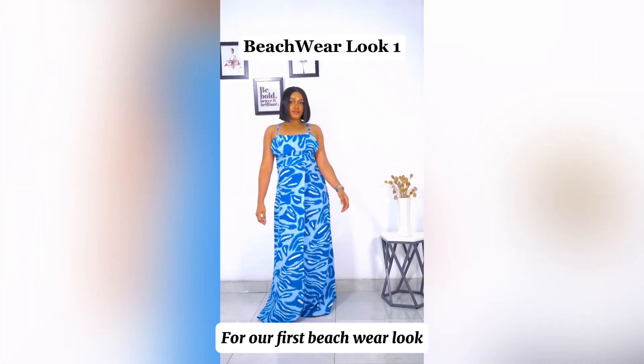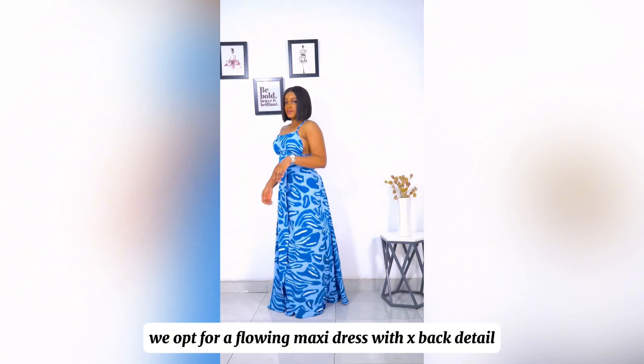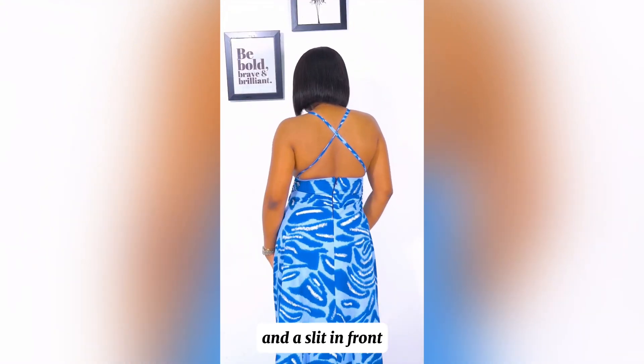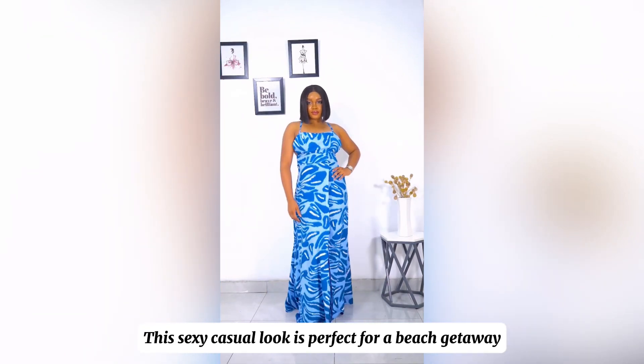For our first beachwear look, we opt for a flowing maxi dress with an x-back detail and a slit in front. This sexy casual look is perfect for a beach getaway.